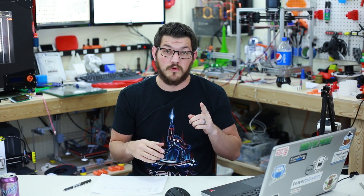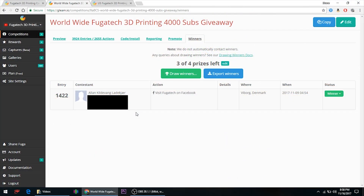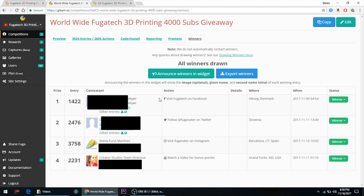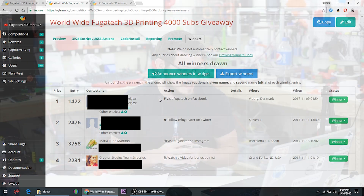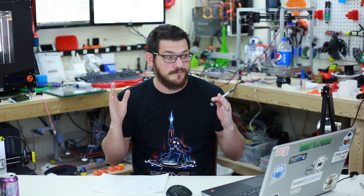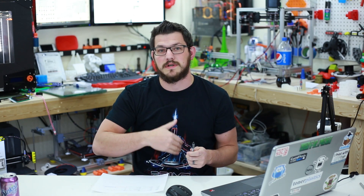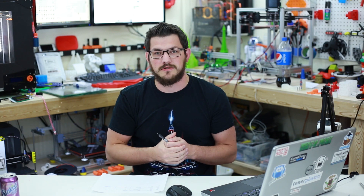All right, now we're going to go to Gleam and pick some winners, starting with the worldwide competition. The first winner, entry number 1422, is Alan from Denmark — he has won a ForgeTech 2020 i3. Winner number two of the Micro Swiss nozzle is David from Slovenia. Prize number three, the Maker Geeks filament, goes to Maria from Spain. And number four, the Maker Box subscription, goes to Creator Studios team from Grand Forks, North Dakota, USA. Congratulations to everyone — you will receive an email from me.